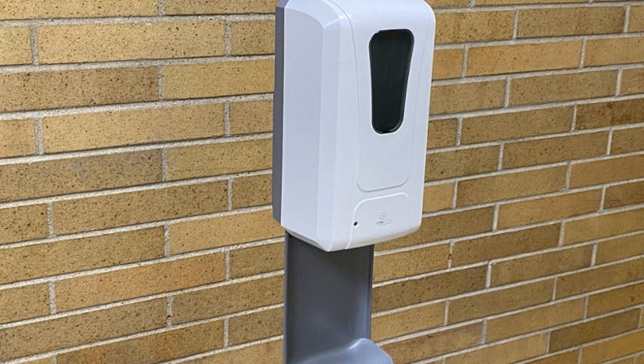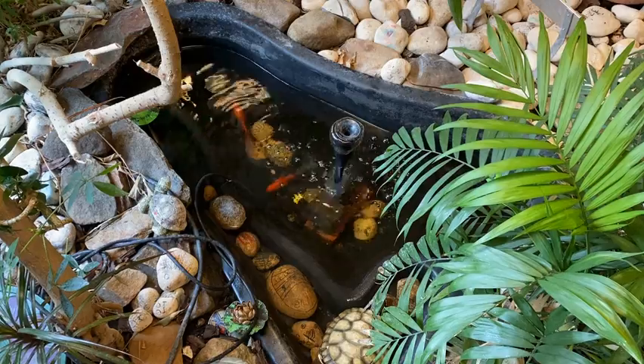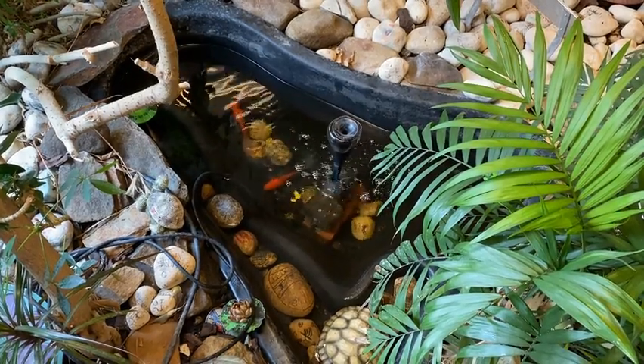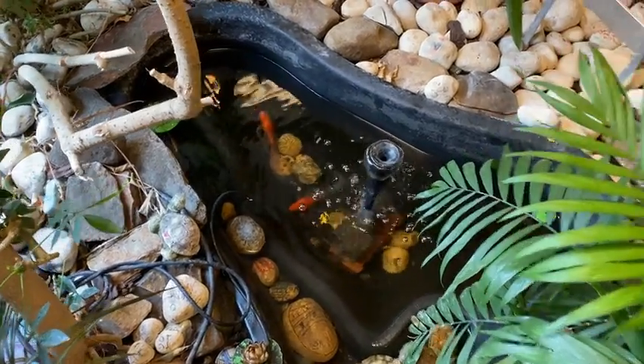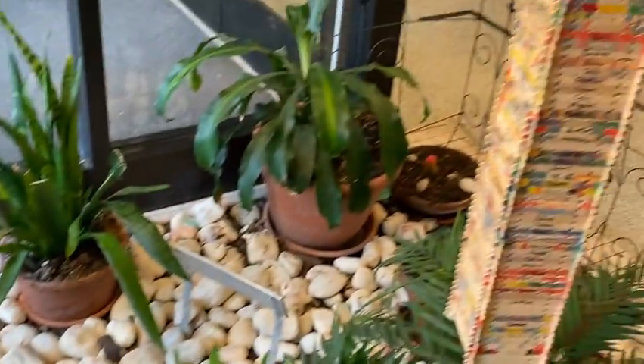Don't forget, you've got to use hand sanitizer when you come into our school. We have lots of hand sanitizer everywhere. As soon as you come in, take a look at our pond. What do you think's in our pond? We've got goldfish! They're lots of fun. They don't cause too much trouble — they just relax.